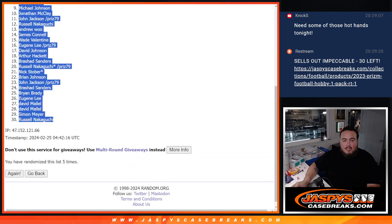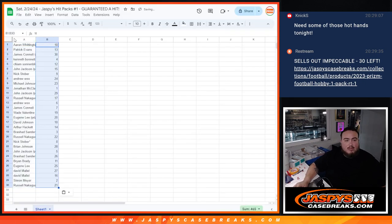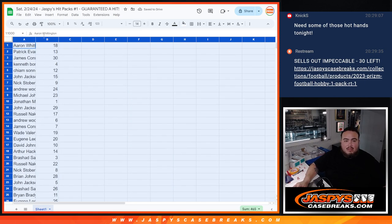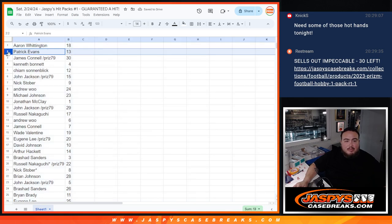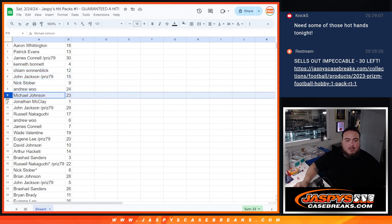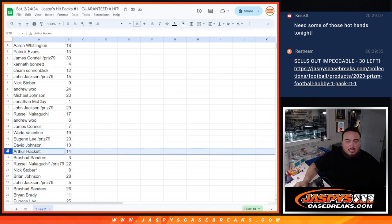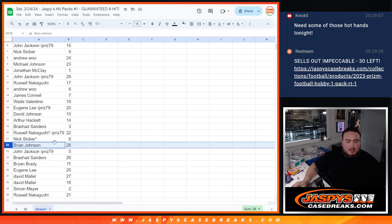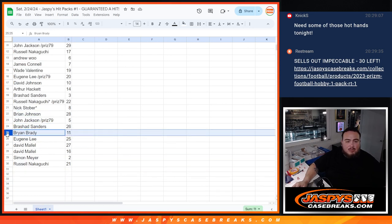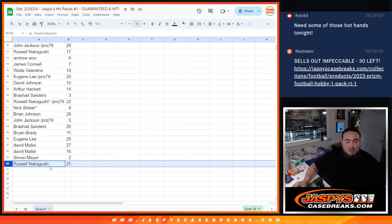Five times. 18 down to 21. So: A-A-Ron has 18, Patrick with 13, Jimmy with 30, Ken Bond you have 4, Kayan with 12, John with 15, Nick Stover with 9, Andrew with 24, Michael with 23, Jonathan with 1, John with 29, Russell with 17, Andrew with 6, Jimmy with 7, Wade with 19, Eugene with 20, David with 10, Arthur Hackett with 14, Rashad with 3, Russell with 22, Stover with 8. Last spot: Brian Johnson with 28, John with 5, Rashad with 26, Brian with 11, Eugene with 25, David with 27 and 16, Simon with 2, and Russell with 21.